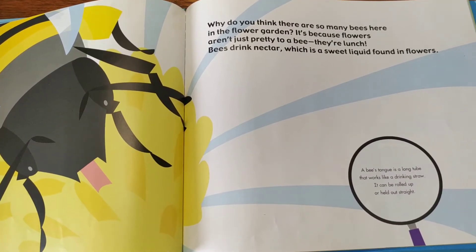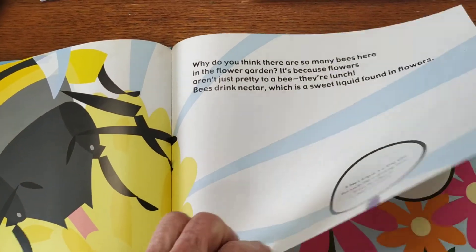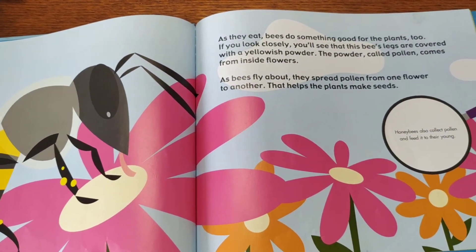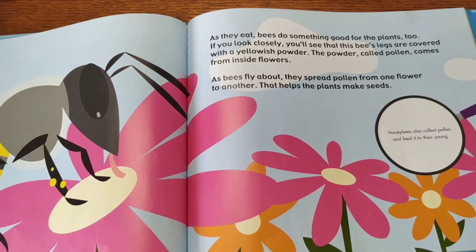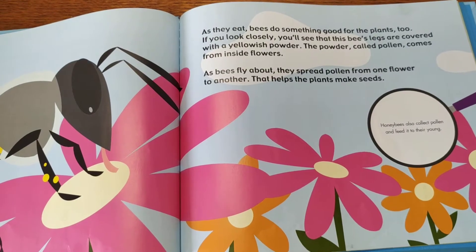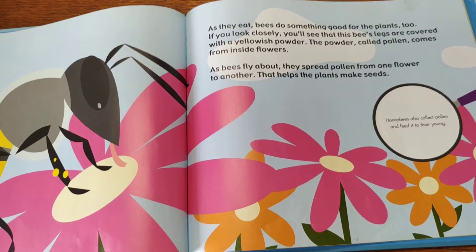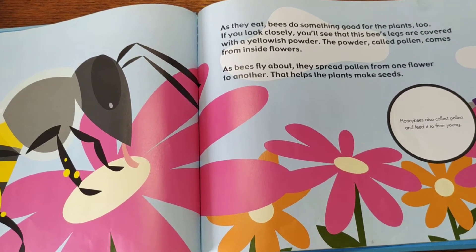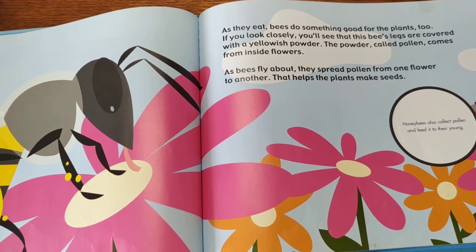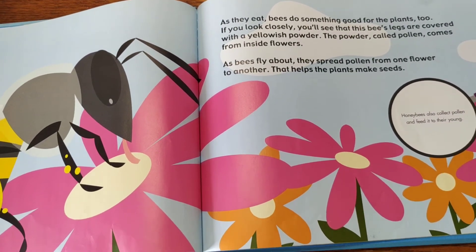Bees drink the nectar, which is the sweet liquid found in flowers. Now we have a new word: nectar. As they eat, bees do something good for the plants too. Look very closely — you can see that the bees' legs are covered with a yellowish powder called pollen that comes from inside the flowers. As the bees fly around, they spread the pollen from one flower to another, and that helps the plants make seeds.